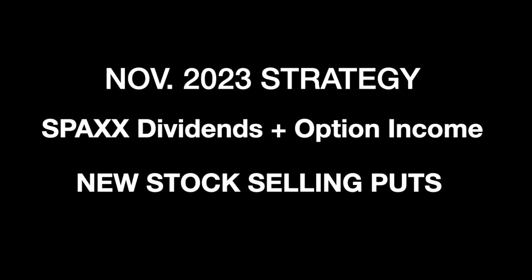Hey guys, this is Steve at Option Income. Welcome back to the channel where we talk about stocks and earning an option income. This isn't financial advice — I'm not a financial planner. These are just transactions and research I do on my own accounts, and you can just learn by watching.